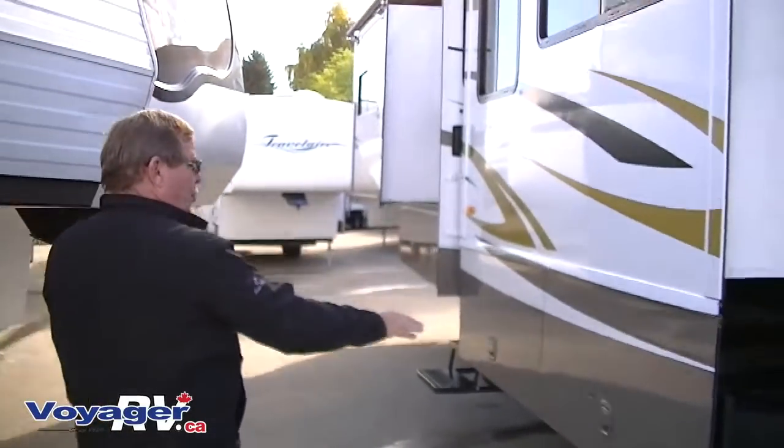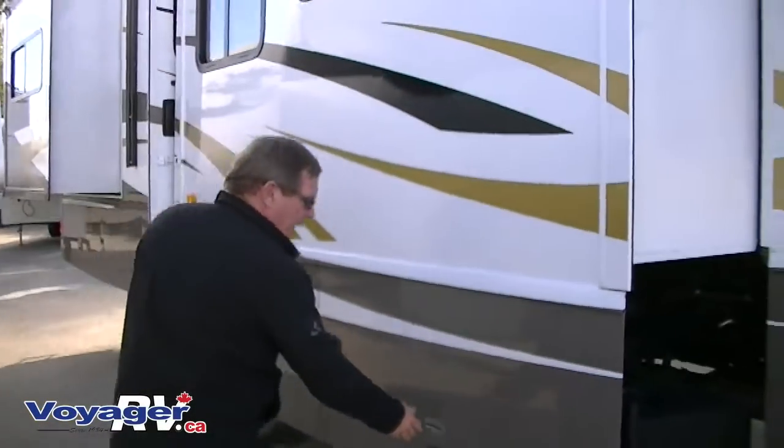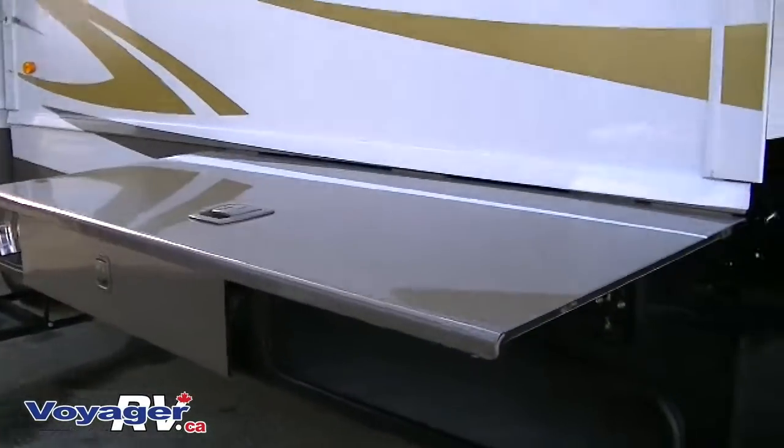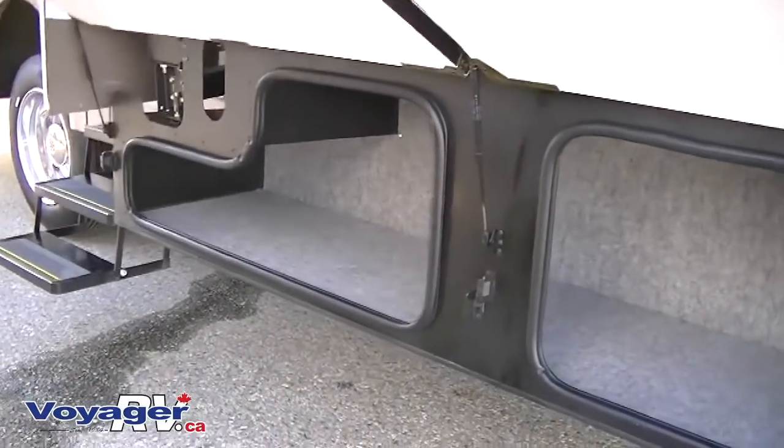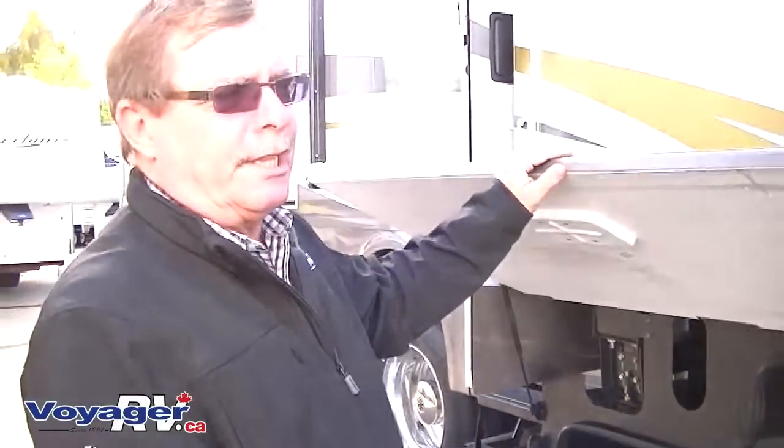If you look at these slide outs, your storage compartments come out with your slides so you don't have to climb underneath to get to any of your storage. And it is full length for golf clubs, fishing rods, things like that.